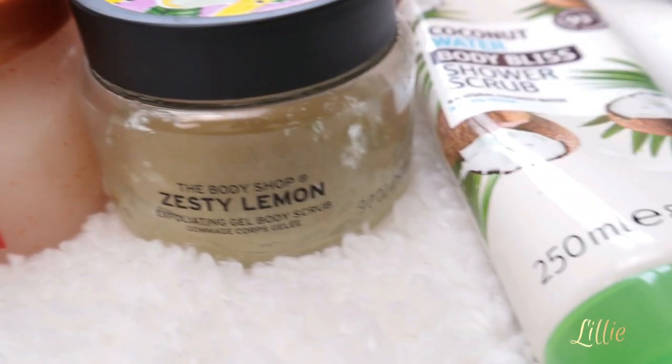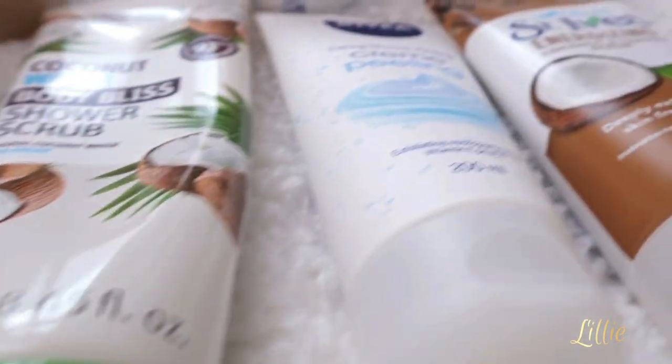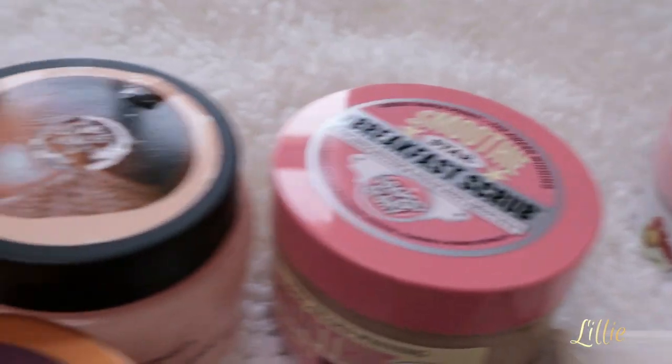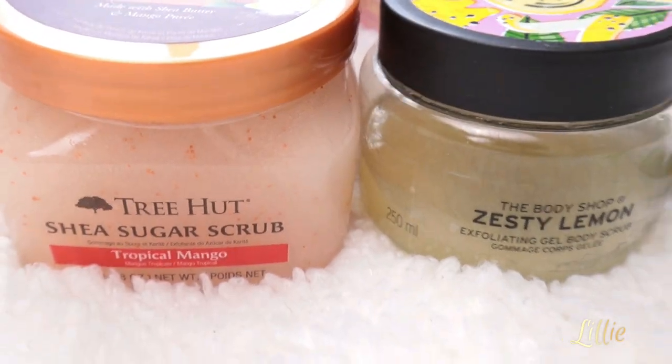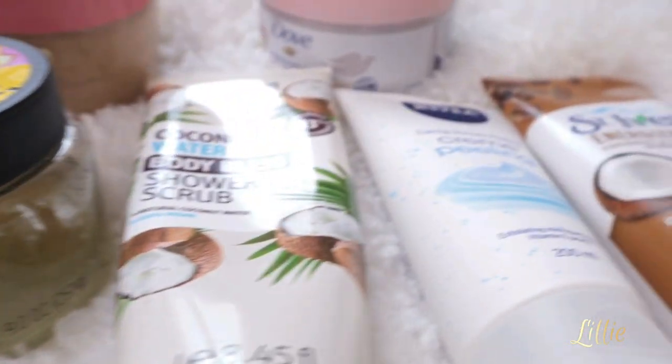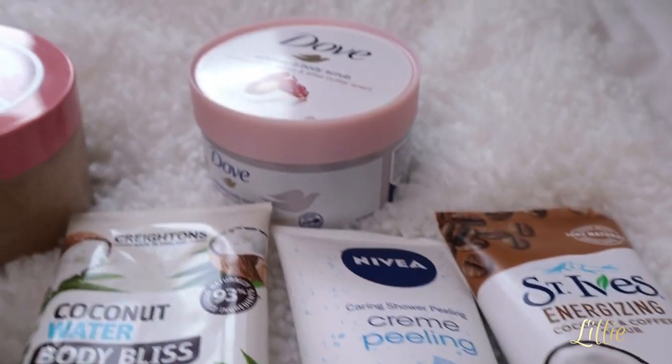So those are the exfoliators I've been using — they all work amazing on my skin, giving me the glow, moisturized, and hydrated skin I need. I just wanted to share them with you. Let me know in the comments below which kind of exfoliator you'd like me to share with you next time. Take care, guys — bye!